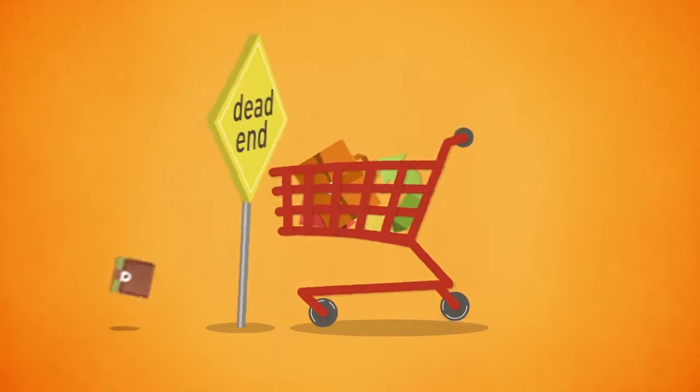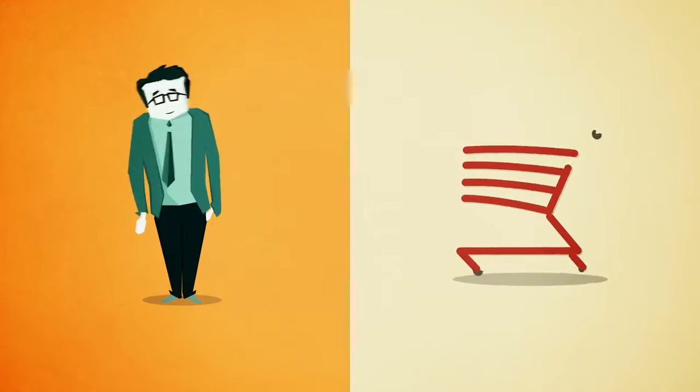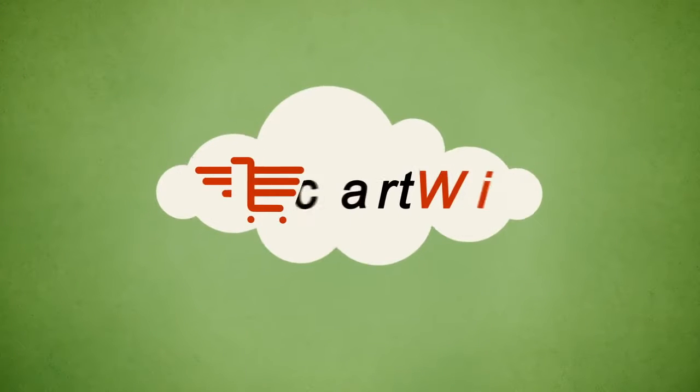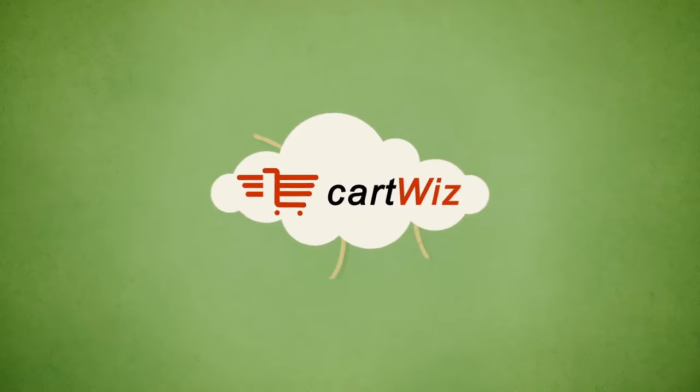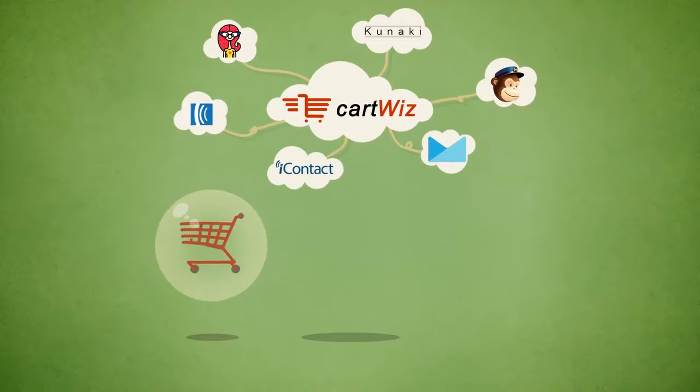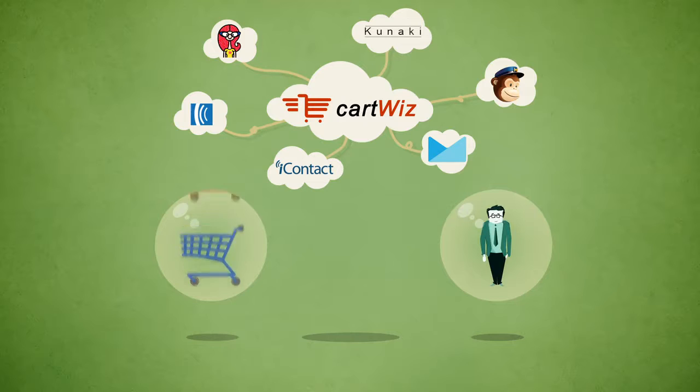Do you need your shopping cart to do more, but feel like you've reached a dead end with its features? Tired of hiring programmers every time you need your cart to do something new? Introducing CartWiz, a cloud-based software that links your shopping cart with popular services, making it easy to get the features you need without changing shopping carts or hiring a programmer.